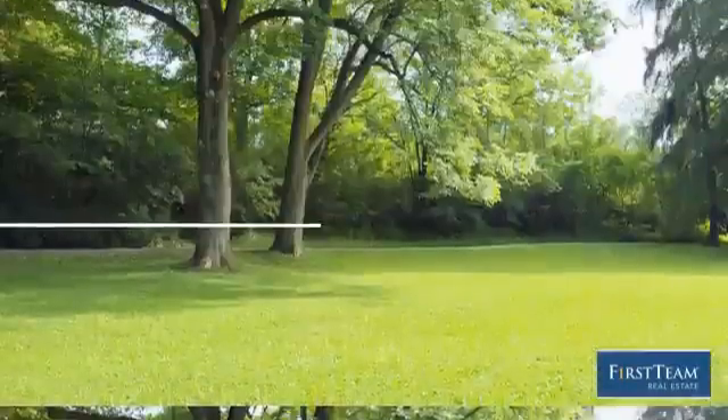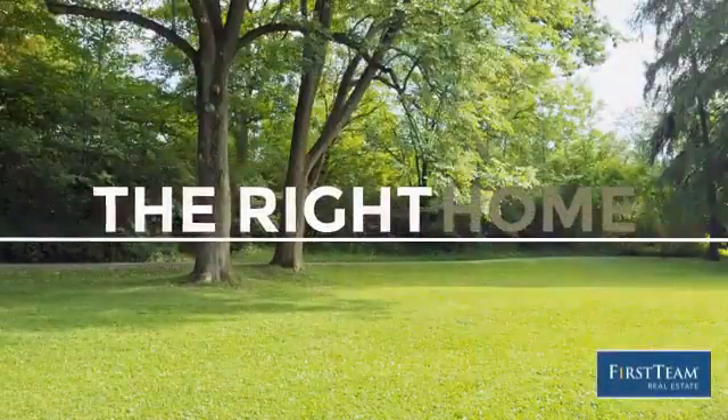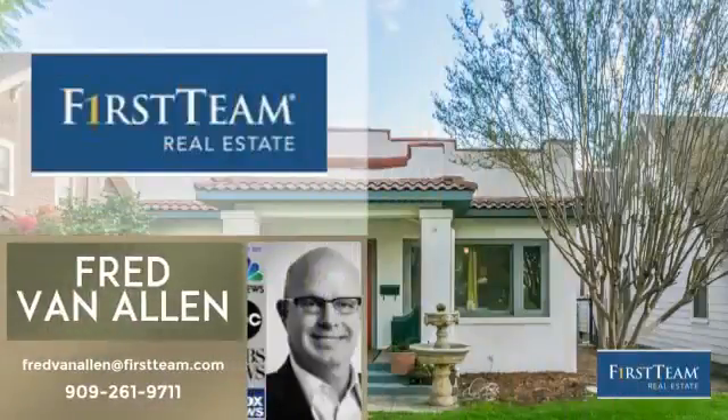Welcome! You'll find a wide selection of listings. This video is brought to you by your real estate agent, Fred.